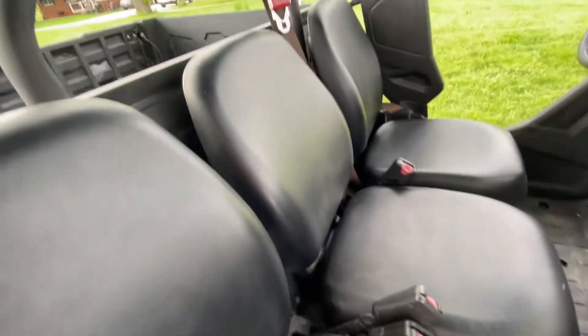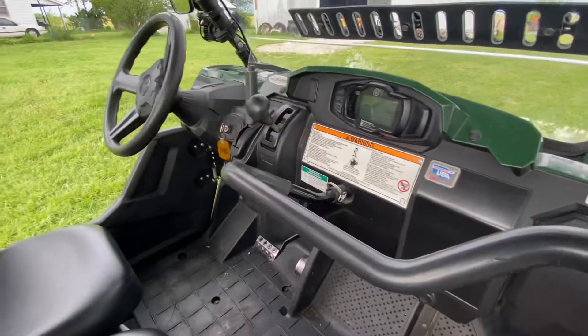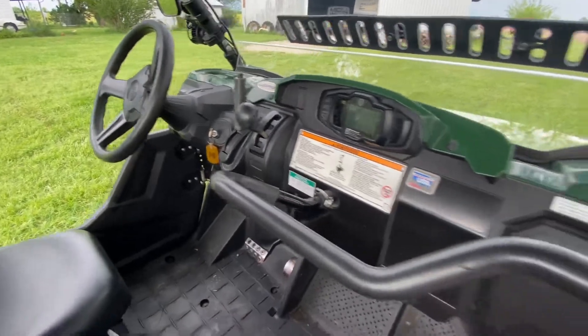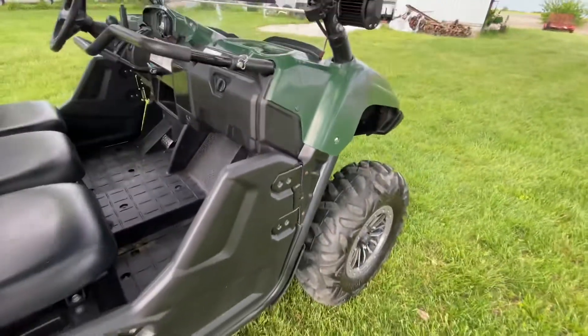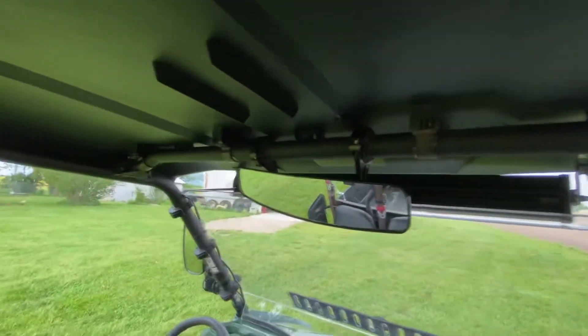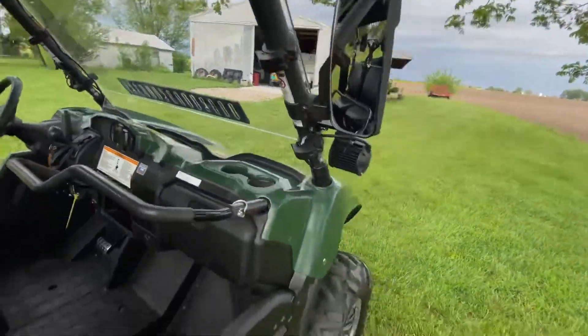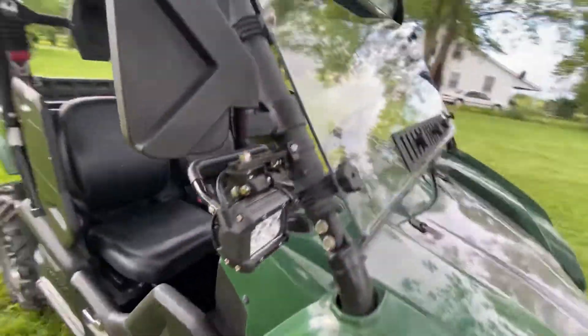I like the three-seat — just took the dog for a ride in it. I think it's got right at four hundred hours, runs like a top. I added a rear-view mirror up here and I got the side mirrors on it. It's got the full one-piece windshield.